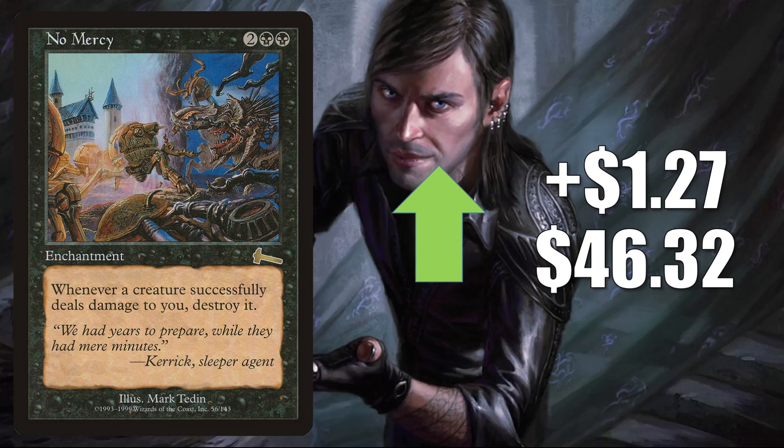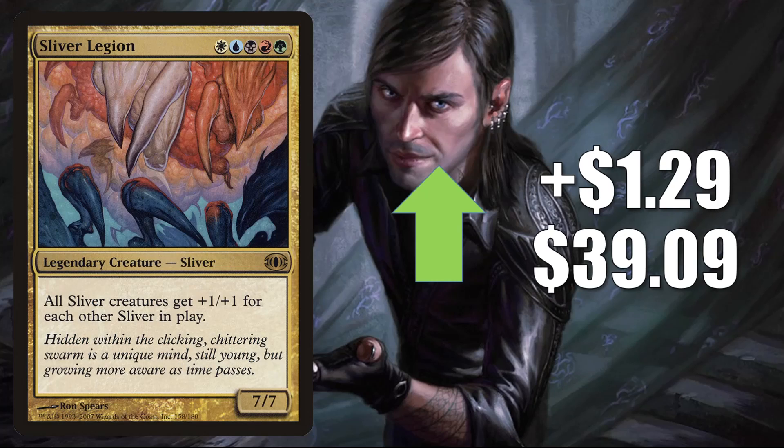No Mercy from Urza's Legacy is getting more Commander play now in Lind builds — goes up $1.27 to $46.32. Sliver Legion from Future Sight is up $1.29 to $39.09. Wow, this card has lost a lot of value over the last number of months — of course it was reprinted in Time Spiral Remastered, which is why it did lose all the value that it did. Now it is moving back up a little bit; maybe it has finally stabilized. It is a good Commander for Sliver builds or a solid card in the 99 for those type of decks.